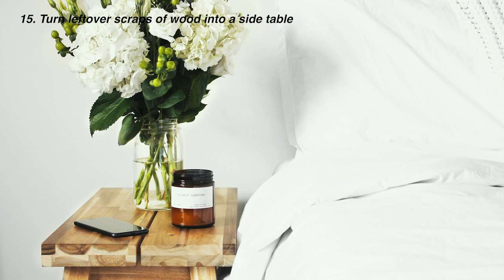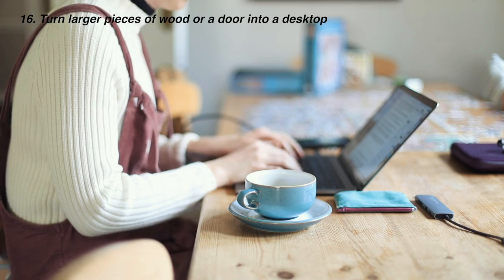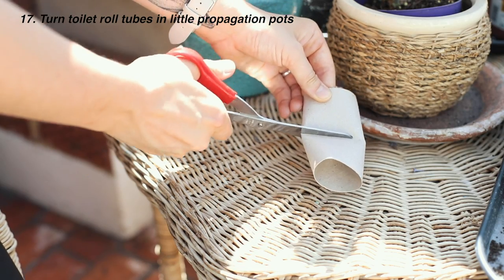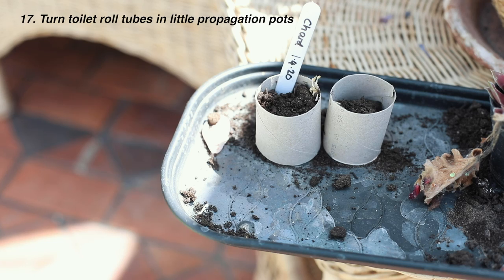Turn leftover scraps of wood into a side table if you're handy — I've seen loads of people do this and it turns out really great. Use a large piece of scrap wood as a desktop. Turn toilet rolls into little propagation pots — it's a great way to upcycle them as well as save on buying little plastic trays.